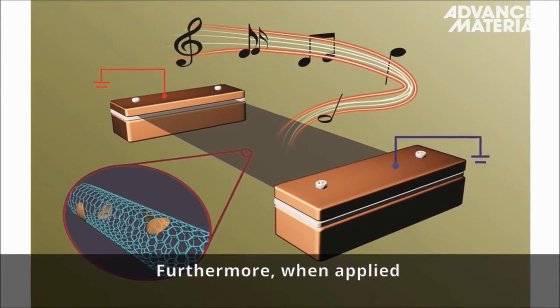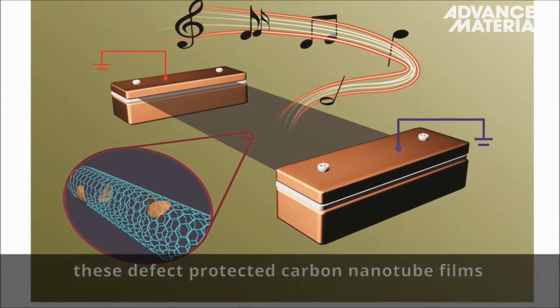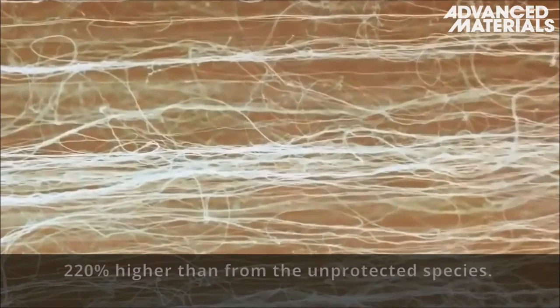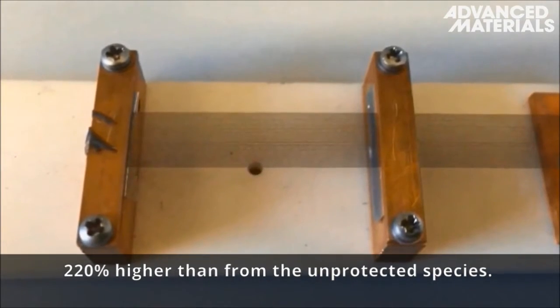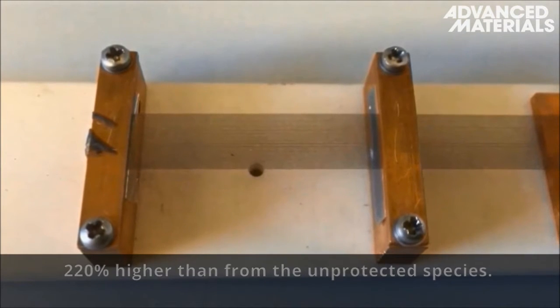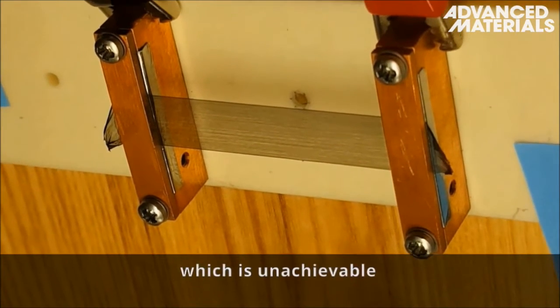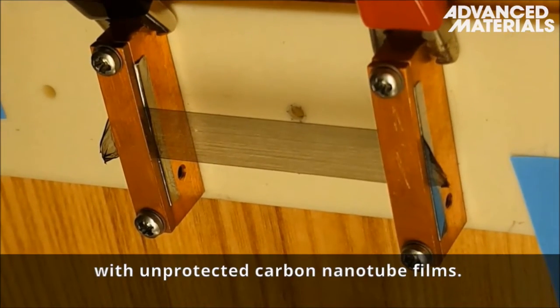Furthermore, when applied in thermo-acoustic devices, these defect-protected carbon nanotube films deliver a thermo-acoustic output which is 220% higher than from the unprotected species. The generated sound could reach an impressive 90.1 decibels, which is unachievable with unprotected carbon nanotube films.